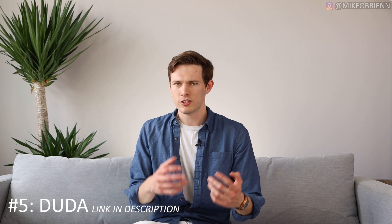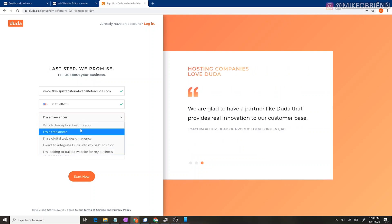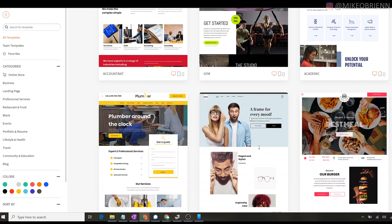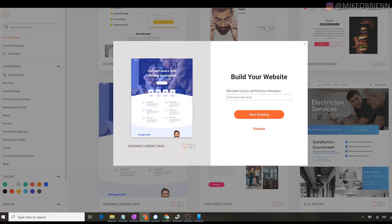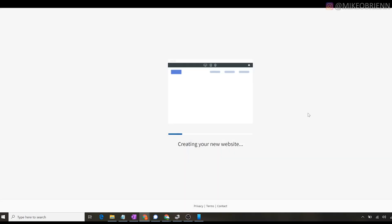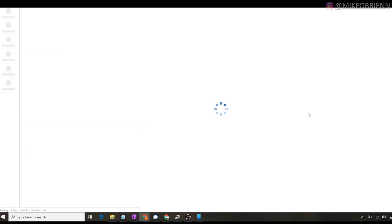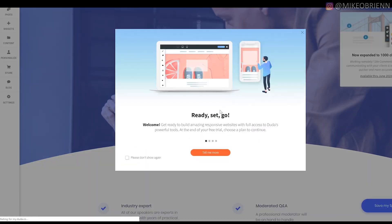The very last one is Duda, which is probably the least known of these five. It's one I recommend, but for a slightly different group — it's better for consultants or agencies who are making websites for clients, since it has some extra account management options. It has a similar layout to Weebly and GoDaddy — click and drag, snapping to a grid. Duda is also really good with multilingual options, so you can change languages for different countries. That feature is well integrated natively with Duda.